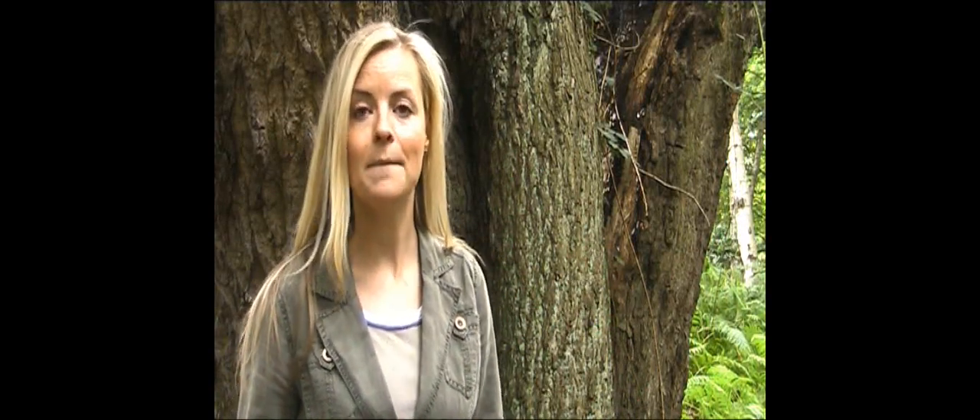This ancient tree has been struck by lightning — you can see a scar running down the trunk. Behind that scar it's hollow, and it's being used by woodpeckers towards the top. There's also a really active blue tits nest just above my head.